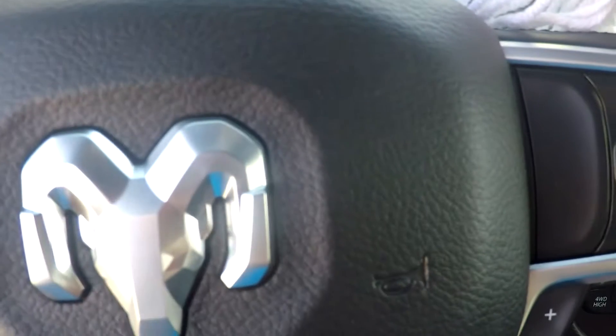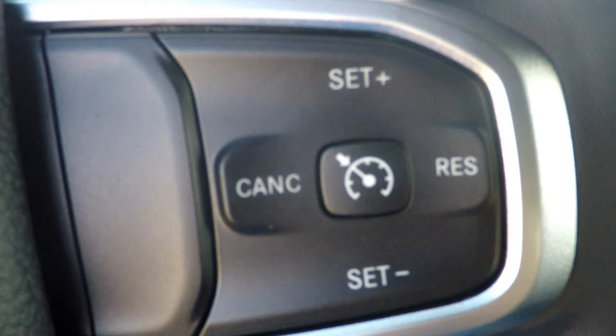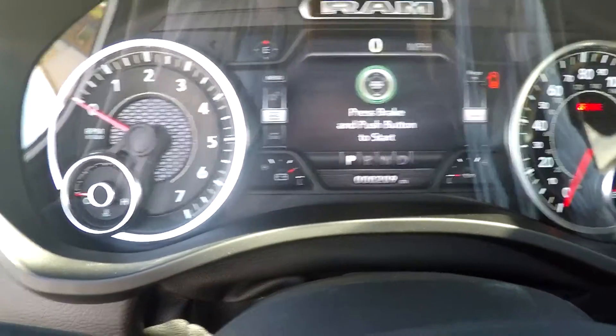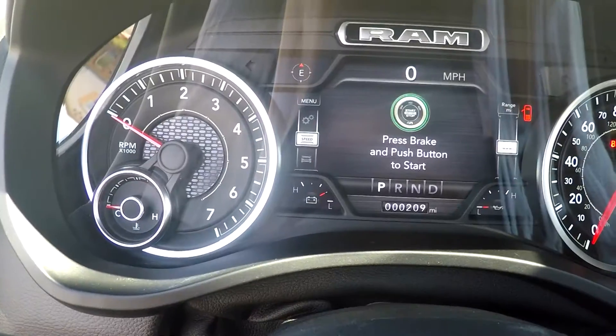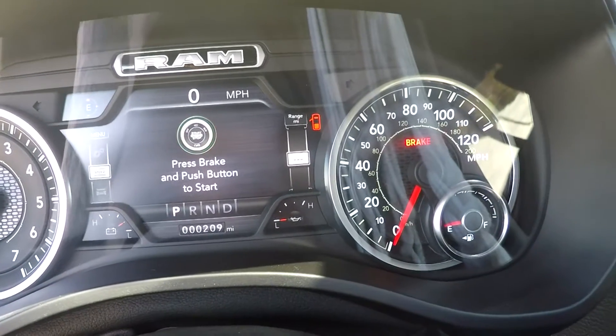The truck comes with cruise control, but I also noticed after I purchased it that this empty space on the left side is reserved for adaptive cruise control. Basically, you're in cruise and the truck keeps a precise distance from the car in front of you, adjusting as the car gets closer or further away. The instrument panel is semi-digital. The center has completely digital readouts where the battery voltage, miles, and oil pressure are displayed.